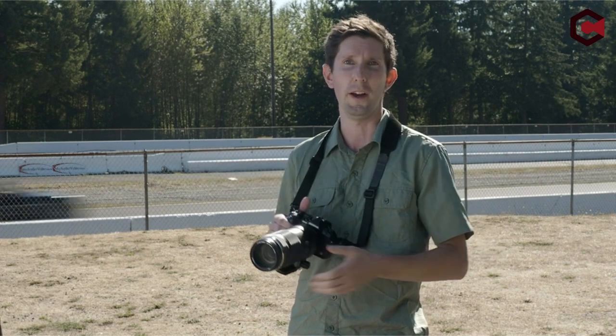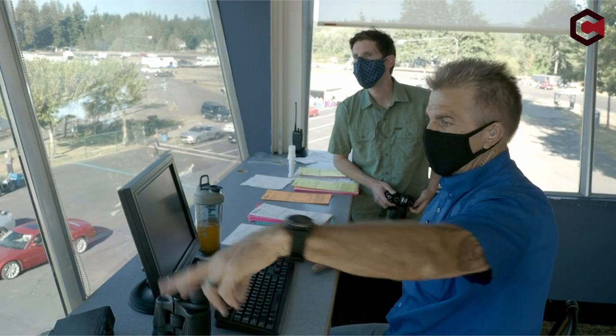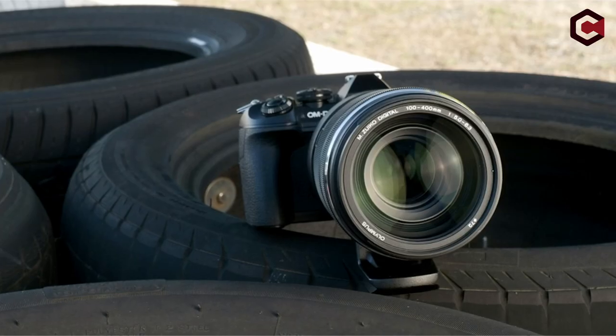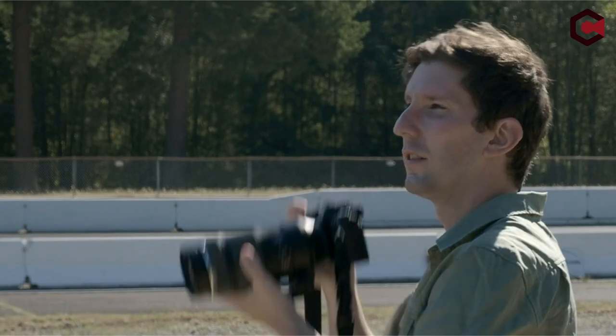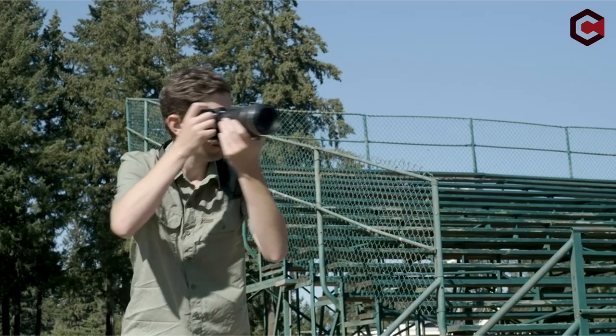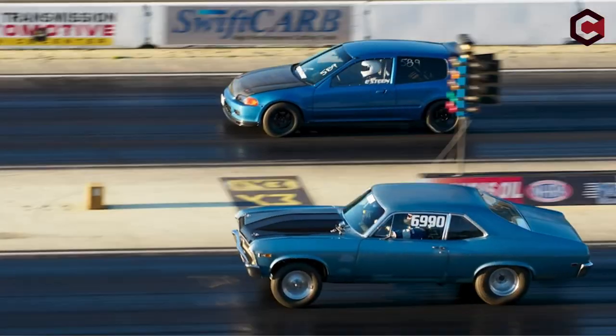Pros of the OM System Olympus M.Zuiko Digital 100-400mm f/5.0-6.3 IS: sharp optics, robust weather-sealed construction, and handy close-focus capability. Cons: large and heavy compared to its Panasonic equivalent; slow maximum aperture demands use of high ISOs.